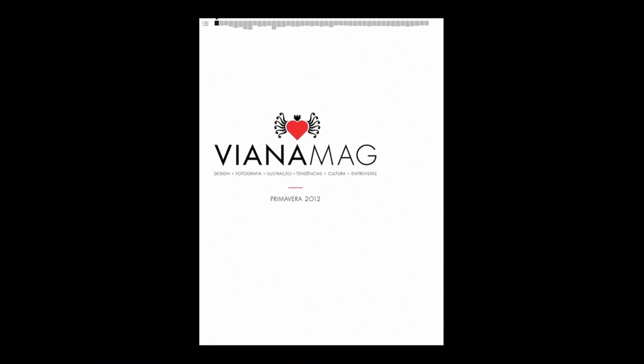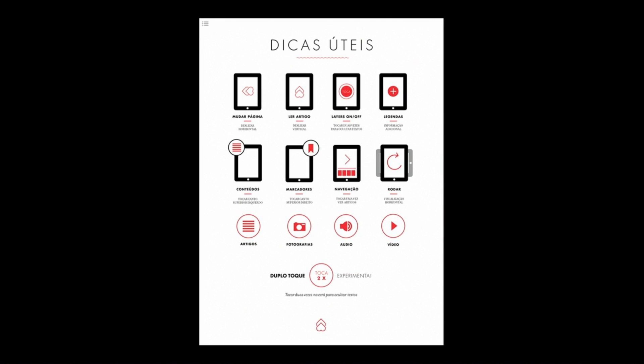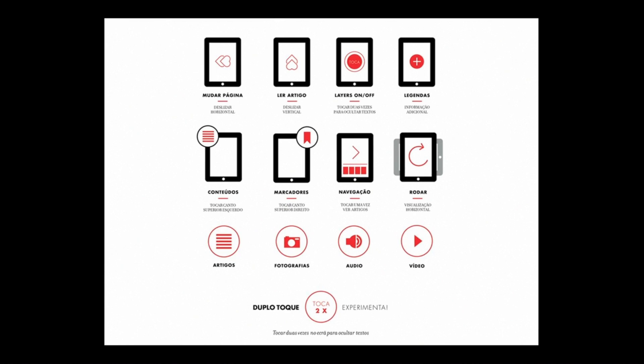Vianamag is beautifully designed, and the design shows in details like the custom guide to how to use the app, instead of the generic one that we supply.